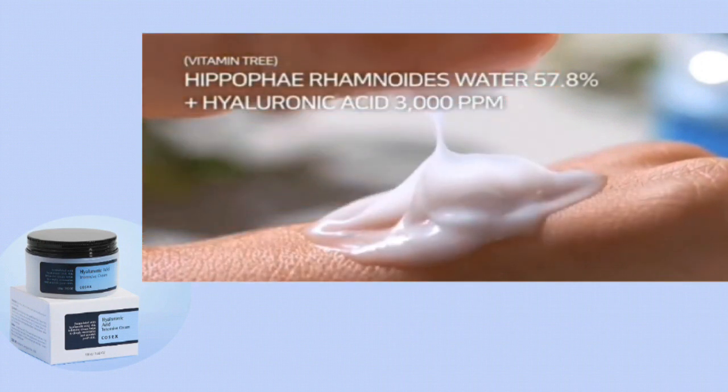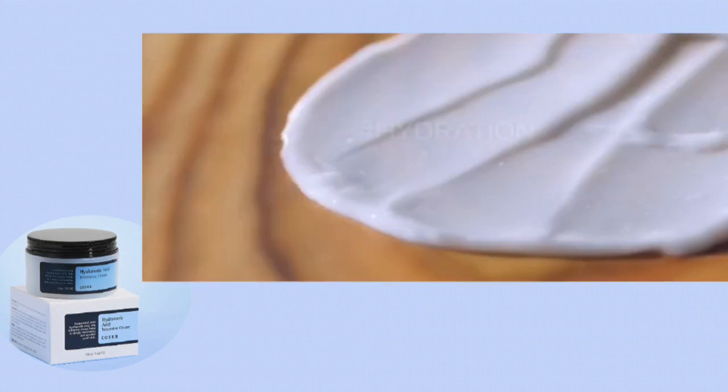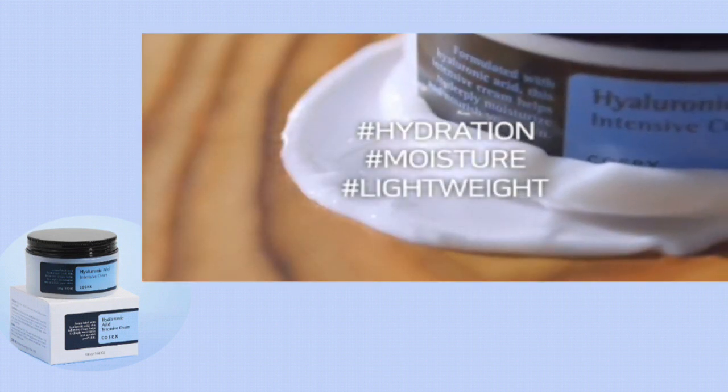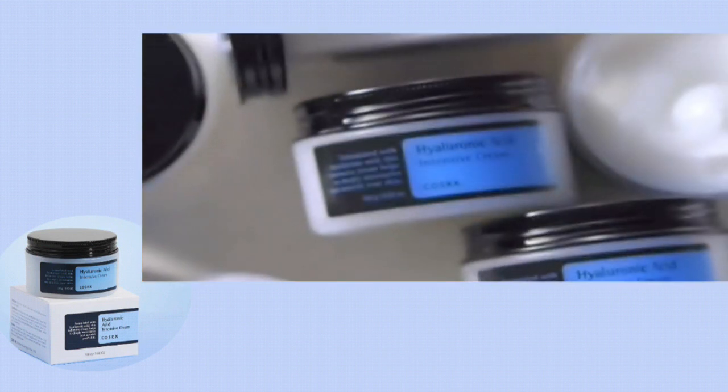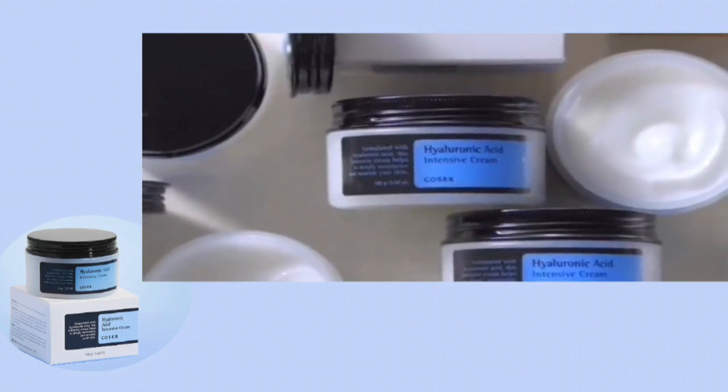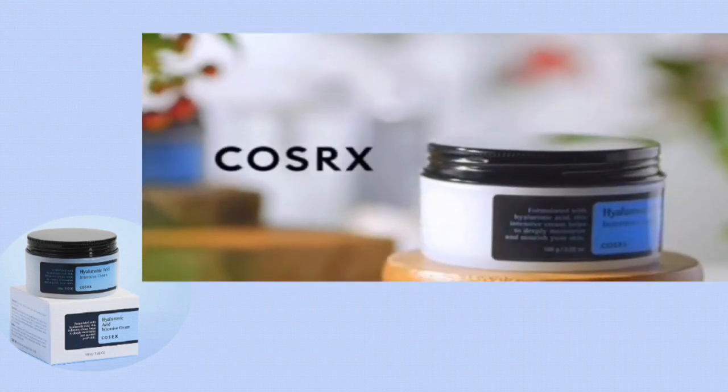Now talking about its packaging and pricing — this product is available in 100 gram packing for $17. The packaging is hard plastic with a metallic lid.